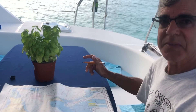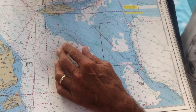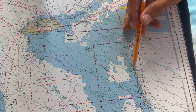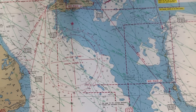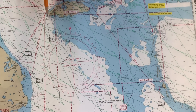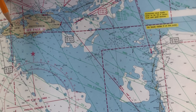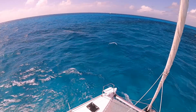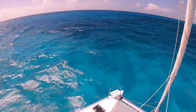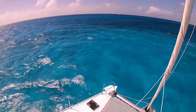Now we're going to talk about getting from the Exumas back home via Nassau and New Providence Island. High Born Key is a very favorite jump-off point, and it's well traveled across the Yellow Bank and across the fairly shallow shoals up to the southwest point of New Providence. We were all excited about flying the spinnaker, but unfortunately the wind at maybe 10 to 15 knots was directly off our stern, so we ended up just motoring across.